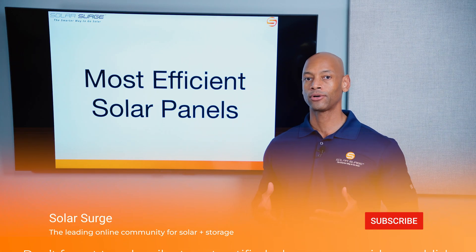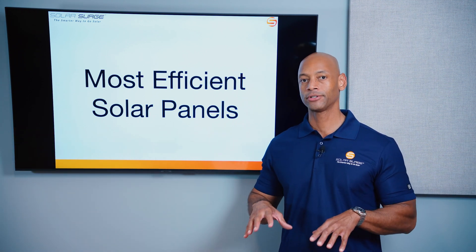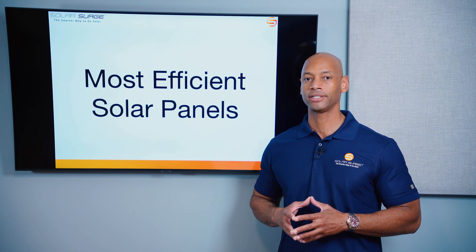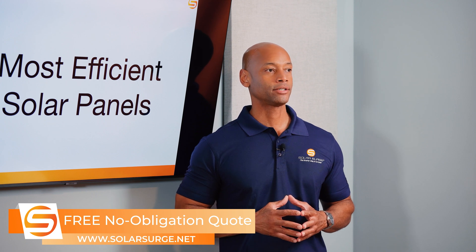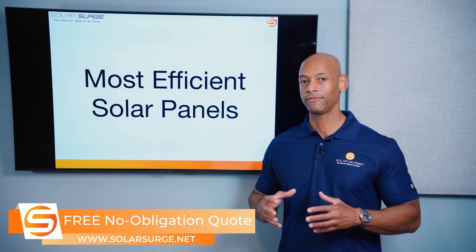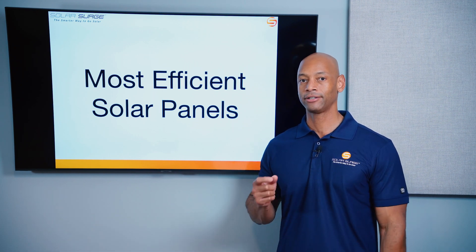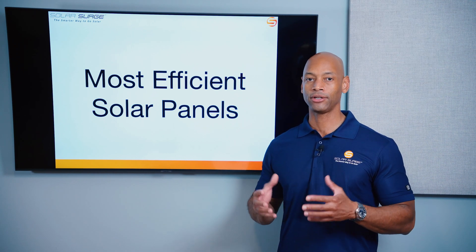When we talk about solar panel efficiency or solar module efficiency, what we're talking about is what percentage of sunlight that hits the surface of the solar module is actually successfully captured and converted into usable electricity. A vast majority of the sunlight that hits the solar panel surface is not converted to electricity — a lot of it gets reflected away, some will pass through the solar cell, and some gets lost as heat in the conversion process. So what percentage of photons that hit the surface is actually converted into electricity that can be captured and used within the home?